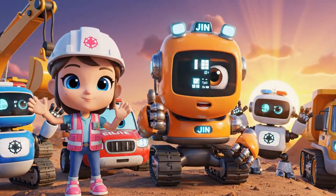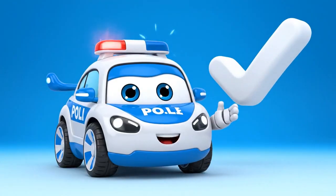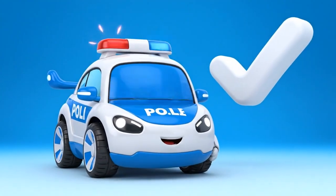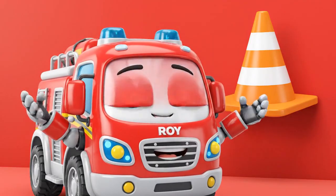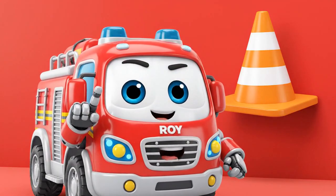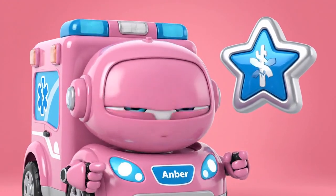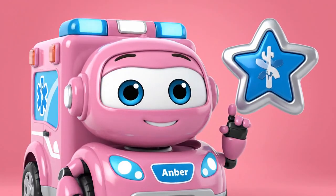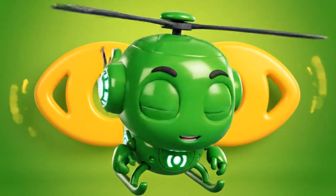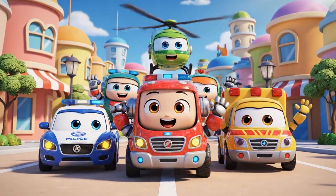Thanks for helping us on our construction adventure! Today's safety tip: always check your vehicle's safety sounds before you work. Remember, safety cones are your friends — never, ever move them. If you see a friend in trouble, call for help right away. Always pay attention to your surroundings and look for dangers. See you next time, heroes!